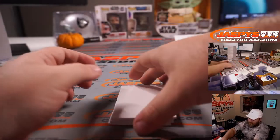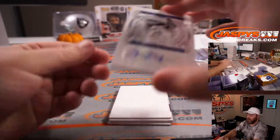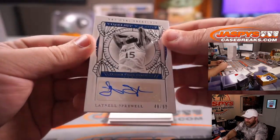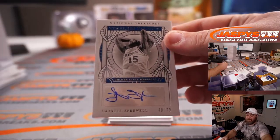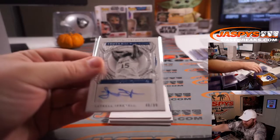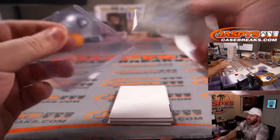Down to our last couple cards. Latrell Sprewell, 48 out of 99 — Timeless Talent autograph for the Golden State Warriors, part of the Golden State Warriors random number block, spot 8, Sean Maddox.